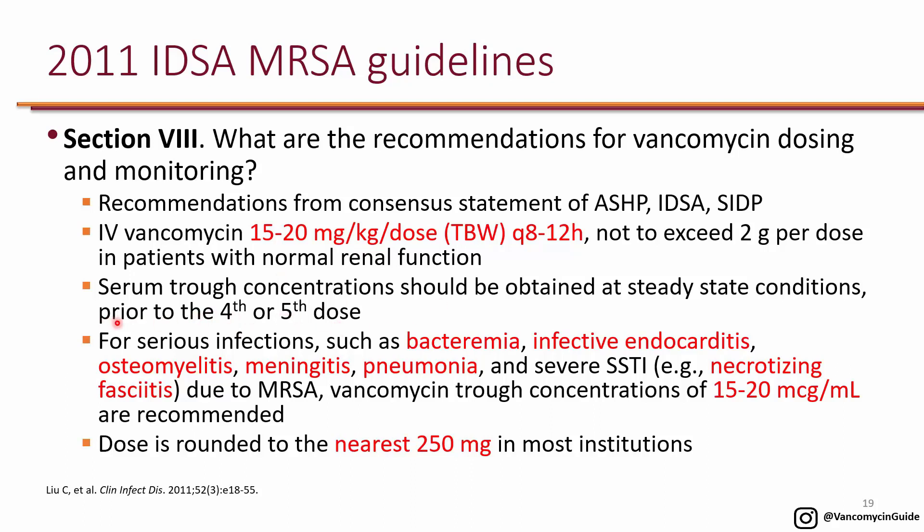The reason they recommend getting the level prior to the fourth or fifth dose is that this is the closest to steady state. They want you to adjust the dose based on a steady-state level. If you get a level too soon it will appear sub-therapeutic, you'll increase the dose, and by the time the level reaches steady state it will be supra-therapeutic.